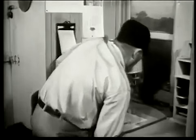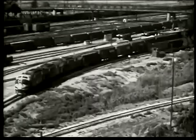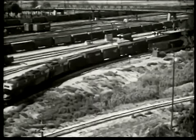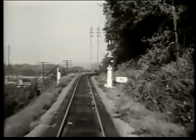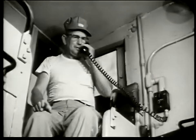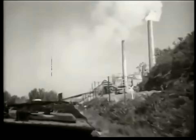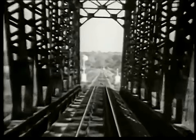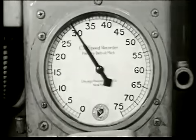Meanwhile, the conductor settles down in his office in the caboose to check his travel documents and read his orders. Freight train number 40 is carefully winding its way through the many tracks that lead out of the freight station. Up on a special seat in the caboose, the rear brakeman keeps watch. By radio telephone, he can tell the engineer when the rear end of the train has passed a curve or a trestle, and then the train can pick up speed again.